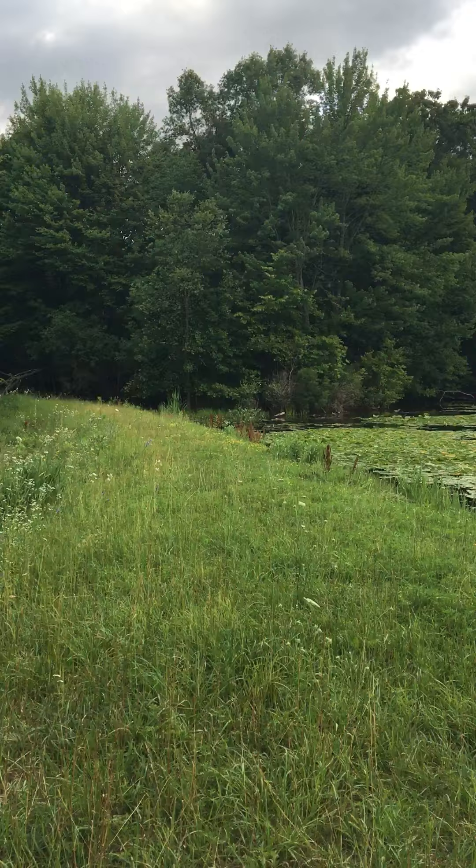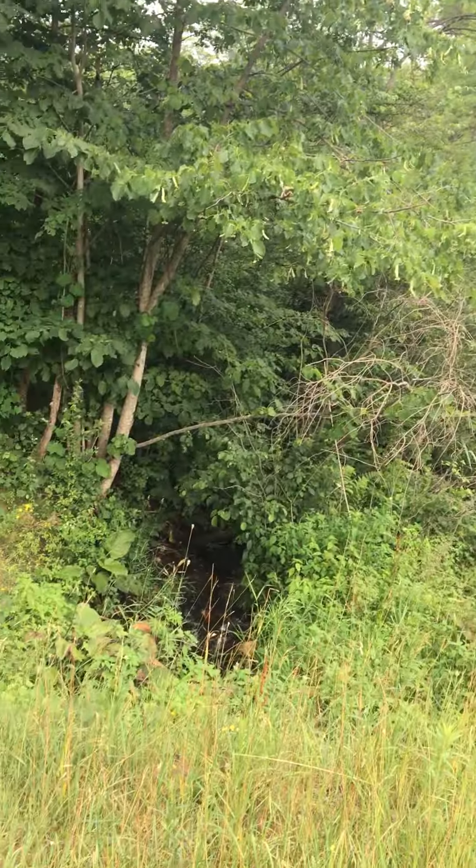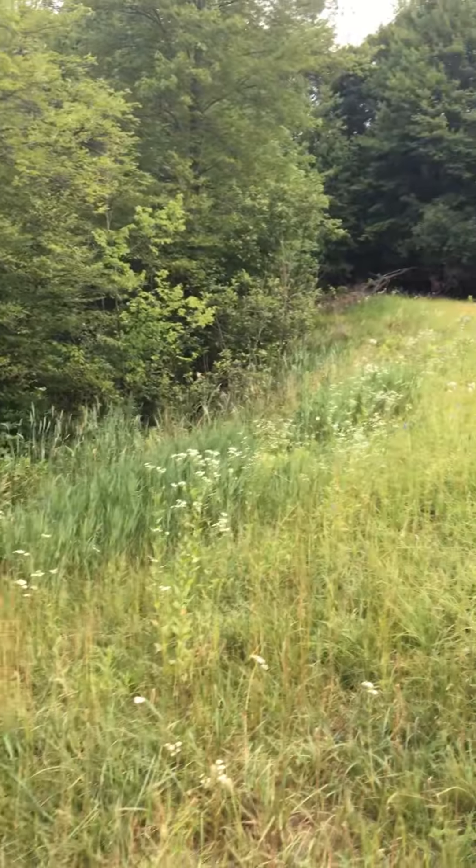And this here is the dam. And then over here is where the water is flowing down. When we came in the spring, this whole area here was flooded, but it's not right now.